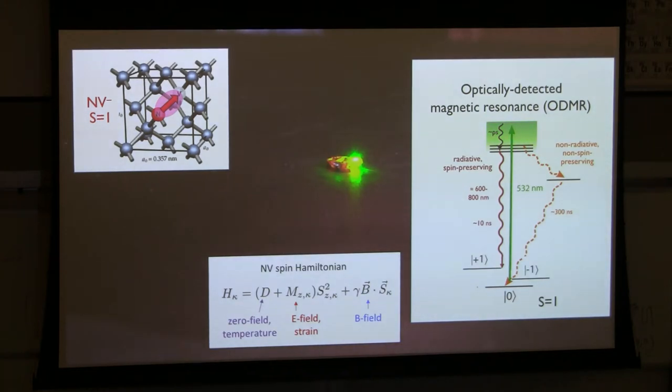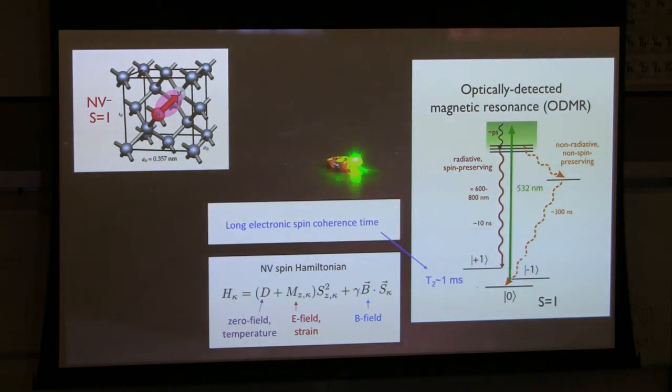The NV has an electric dipole moment that couples to electric fields and strain, shifting that 2.87 GHz zero-field splitting. That splitting also shifts with temperature. There's a Bohr-magneton-scale magnetic moment, so the MS=±1 levels differentially shift with applied magnetic fields at about 3 MHz per gauss. Doing optically detected spectroscopy of the spin transitions is the key to measuring things like magnetic fields. A key factor is that this defect, sitting between the valence and conduction bands in diamond, is largely decoupled from the lattice, has weak spin-orbit coupling, and can have a long electronic spin coherence time — up to about a millisecond at room temperature.